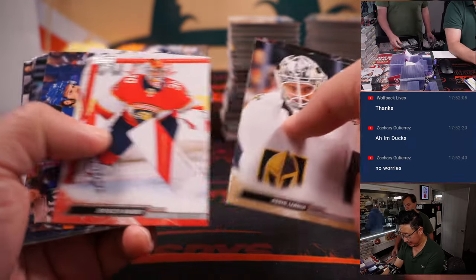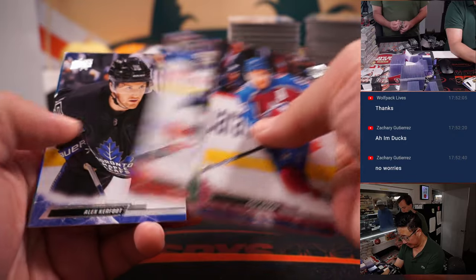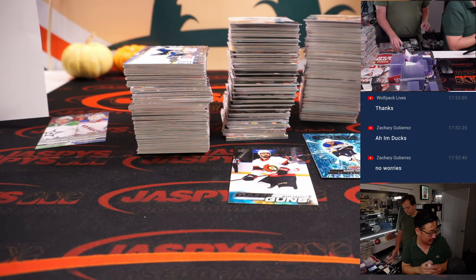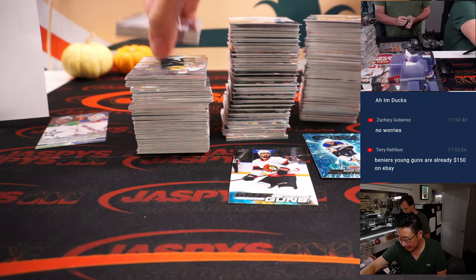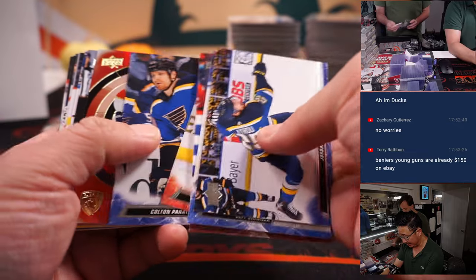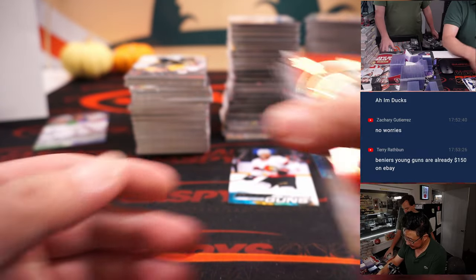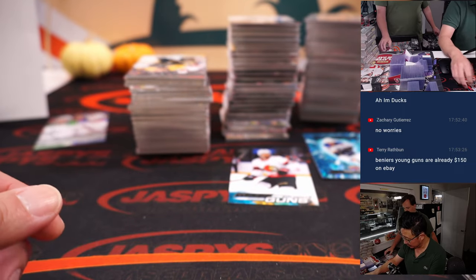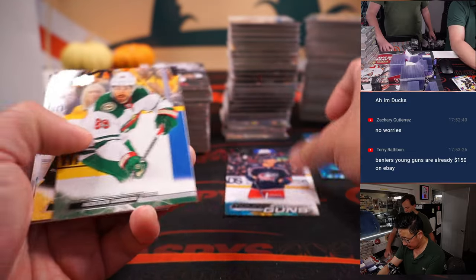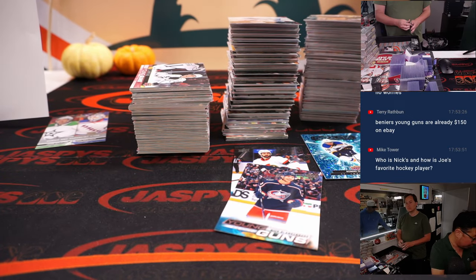Generally speaking, especially a flagship product like Series 1 — first year expansion team in their first product — it's probably a good idea to try to get on those, hang on to them, and who knows. The Beniers Young Guns is already $150 on eBay — raw, not graded.